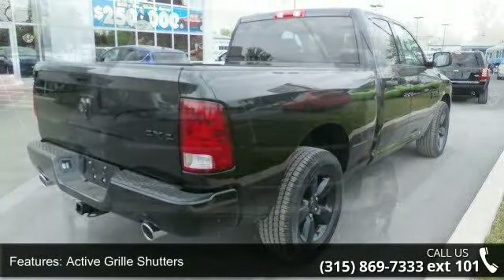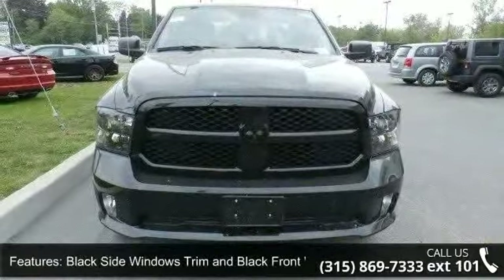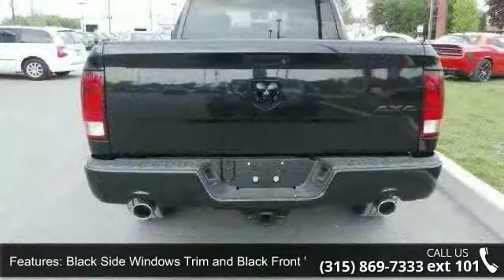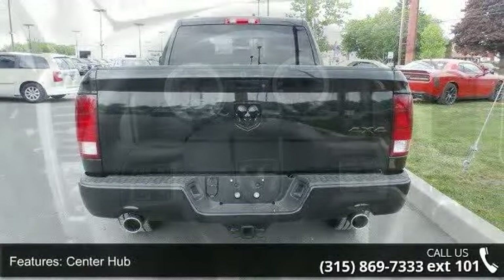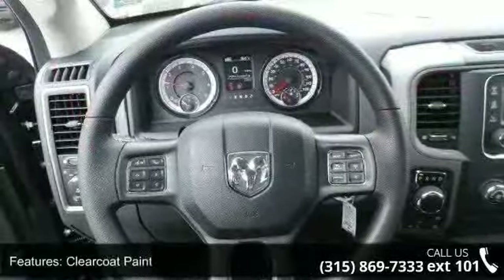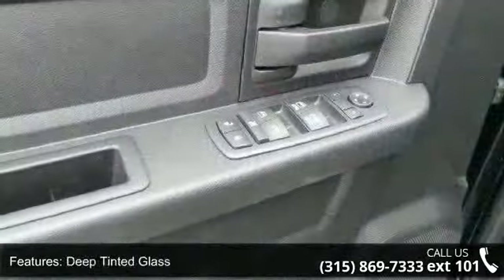Some of the top features included with this vehicle are active grille shutters, black side windows trim and black front windshield trim, center hub, clear coat paint, deep tinted glass, delete spray in bed liner, fixed rear window, front license plate bracket, regular box style, and steel spare wheel.